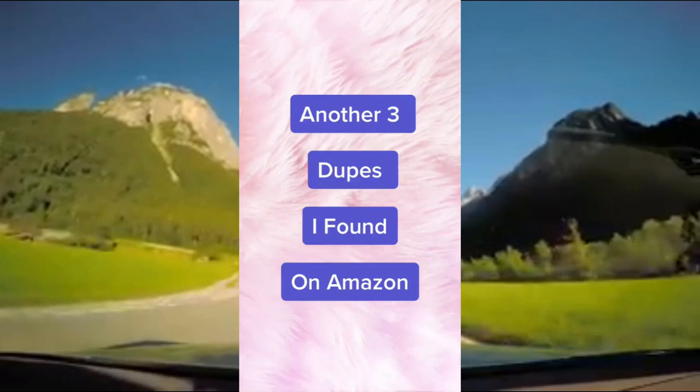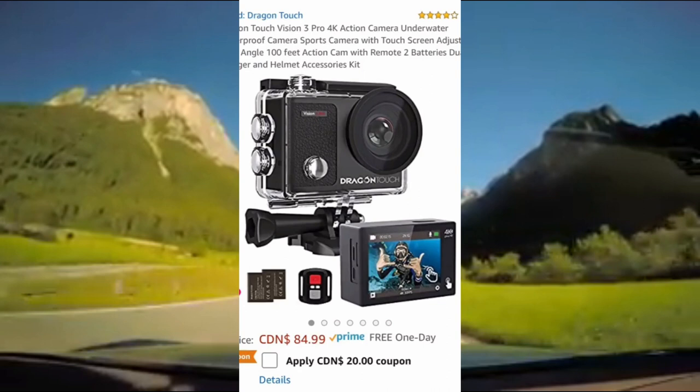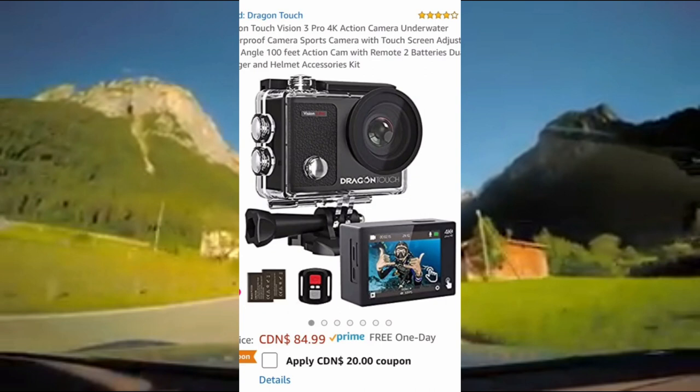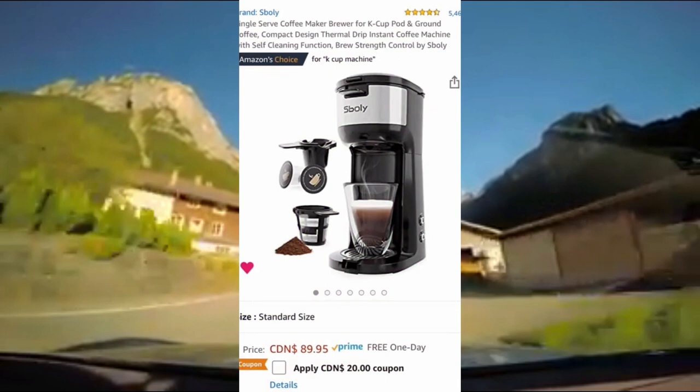Here's another three dupes that I found on Amazon. This is a dupe for the GoPro camera — it's 4 out of 5 stars on Amazon, it's waterproof, comes with numerous accessories, shoots in 4K, and it's a fraction of the price of an actual GoPro.